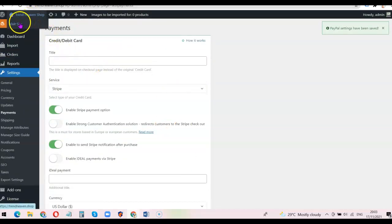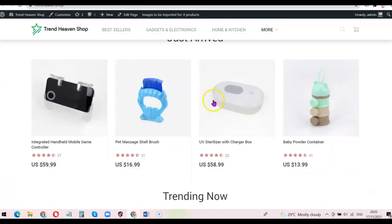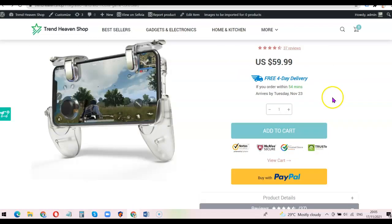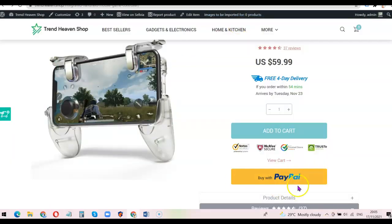To check what we've done, I'll click 'Visit Site' to test it. I'll click on any product to see if the payment options are set up correctly. I can see the big PayPal button because I enabled PayPal express checkout — if I disable that, the large PayPal button won't appear. Clicking 'Add to Cart' brings up both Stripe and PayPal options. The payment setup has worked successfully.